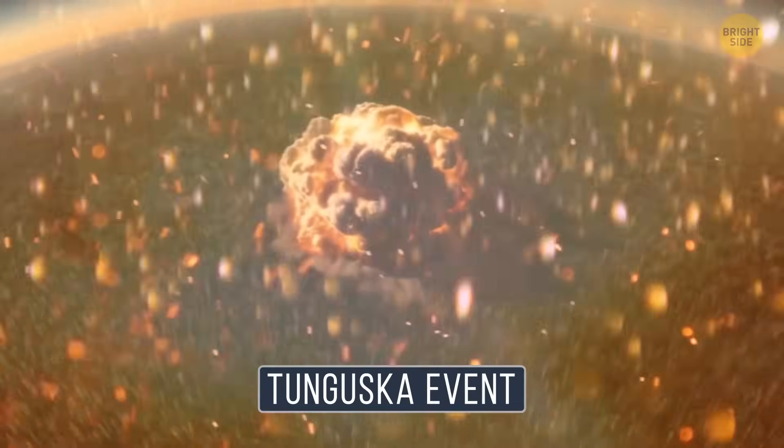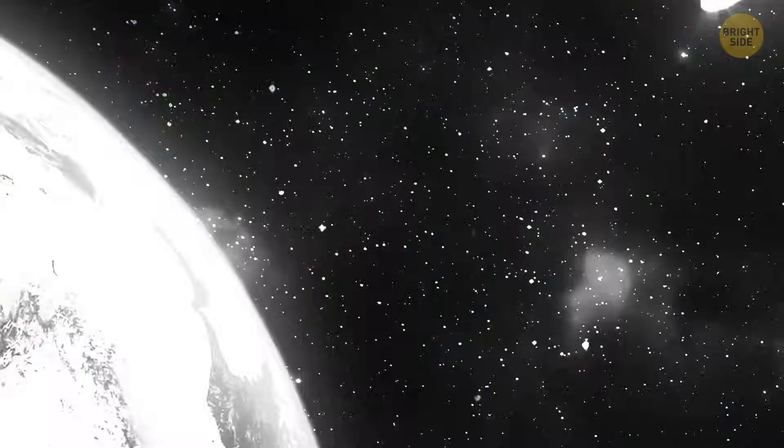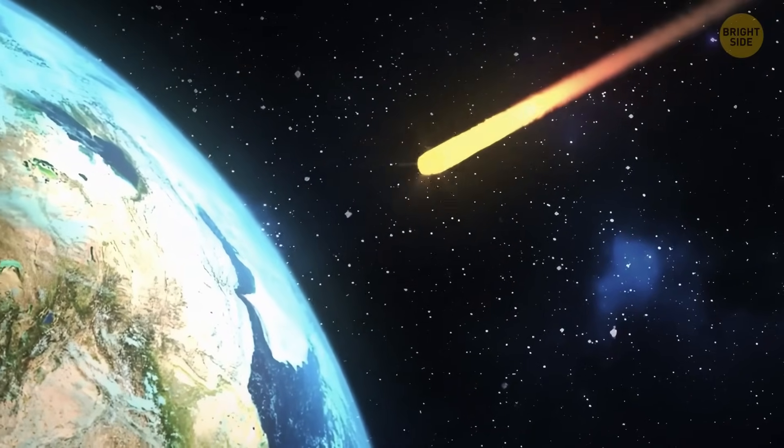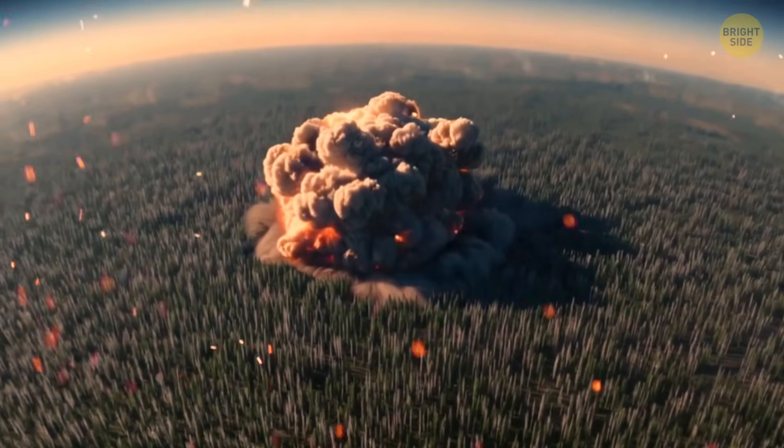Known as the Tunguska event, it was one of the most baffling disasters in history. Scientists suspected an asteroid impact — similar to the one that wiped out the dinosaurs — but there was one eerie problem: no crater was ever found.